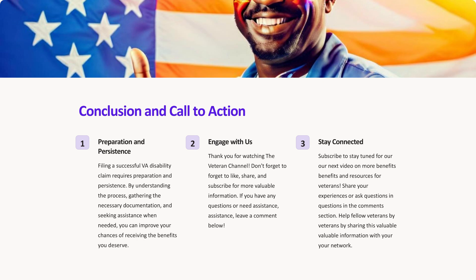Call to action. Thank you for watching the Veteran Channel. Don't forget to like, share, and subscribe for more valuable information. If you have any questions or need assistance, leave a comment below. Stay tuned for our next video on more benefits and resources for veterans. Share your experiences or ask questions in the comments section, and help fellow veterans by sharing this valuable information with your network.